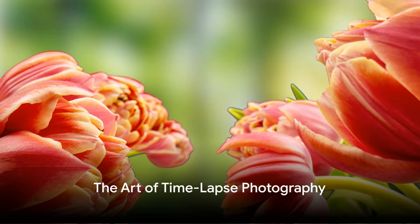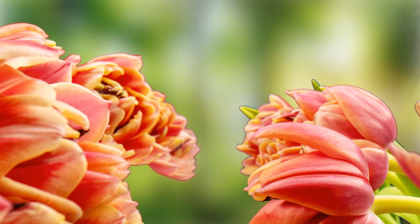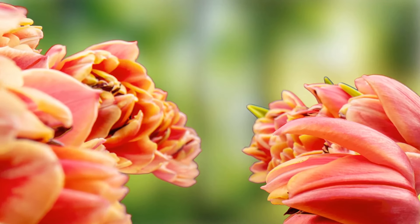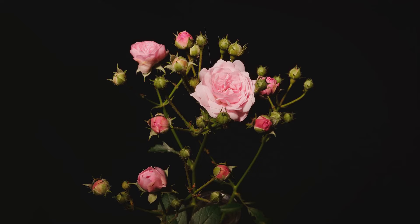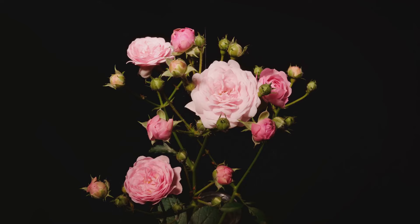Capturing the subtle, gradual process of a flower blooming is a work of patience and precision. Time-lapse photography is a remarkable technique that allows us to witness these magical transformations in a matter of seconds. Let's delve into the key aspects of this art form.